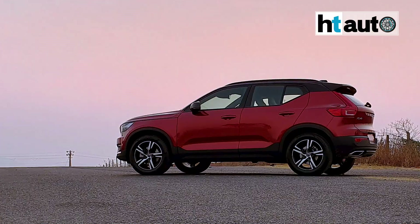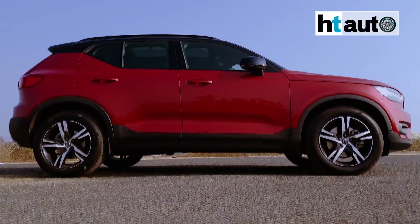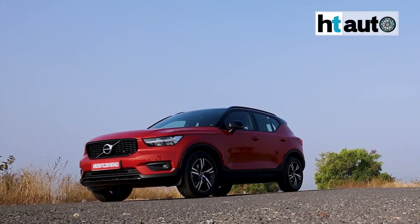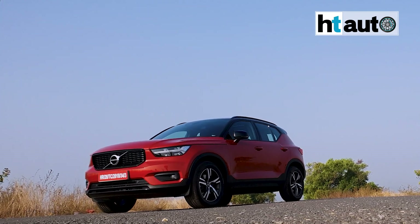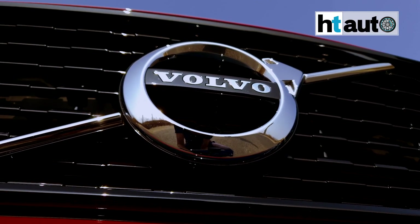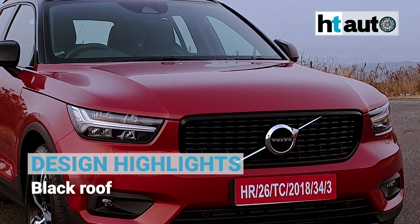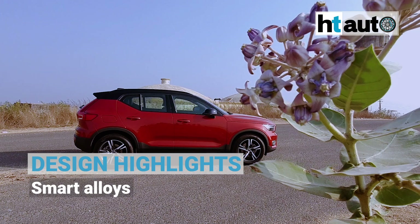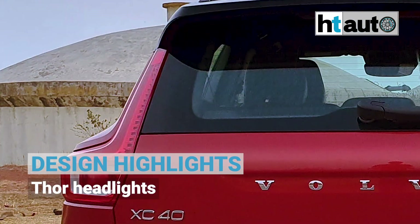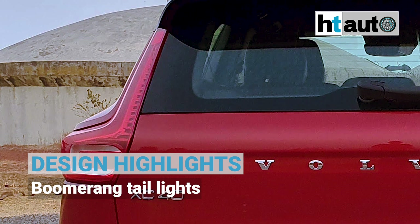The XC40 in its petrol version does not differentiate itself from the diesel in how it looks, and that works for the inherent Volvo character design. At a time when other manufacturers are going big with chrome, Volvo's R-design ensures that chrome on the XC40 T4 is bare minimum — on the logo at the front and exhaust tips at the rear. The front grille is glossy black and is flanked by the signature Thor LED headlights on either end. The roof is blacked out while the 18-inch alloys make a comeback, and the rear continues to feature the boomerang taillights which have defined Volvo's SUVs for quite some time now.